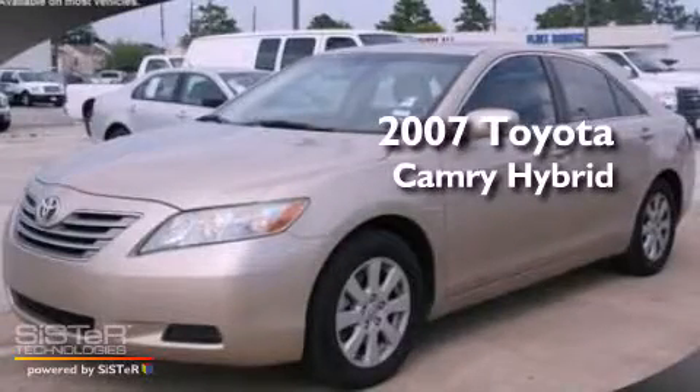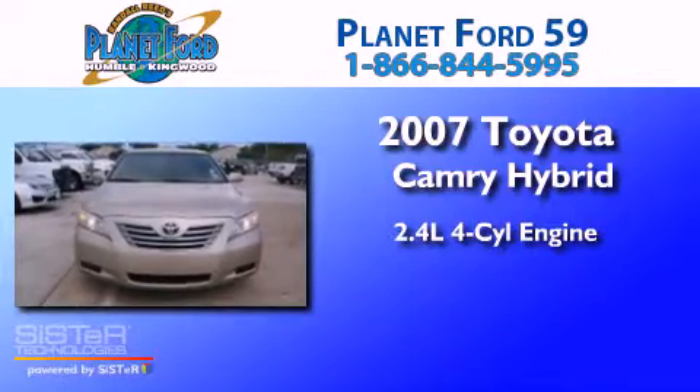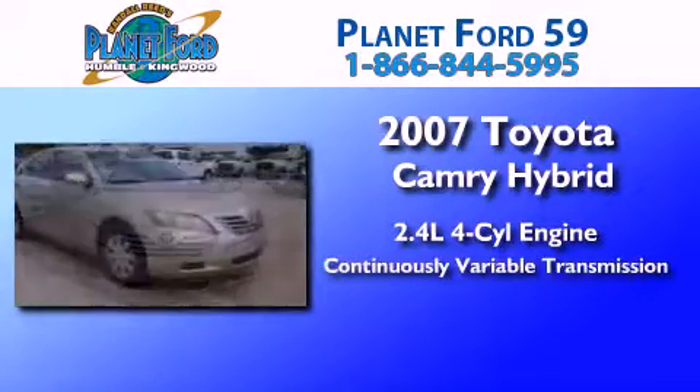This is a 2007 Toyota Camry Hybrid. It has a 2.4-liter four-cylinder engine and a continuous variable transmission.